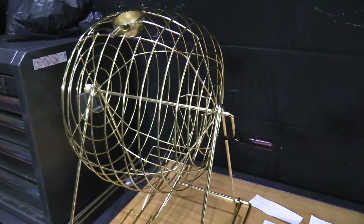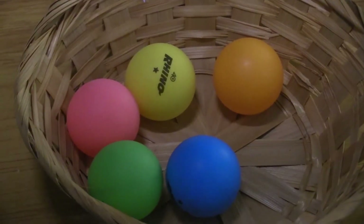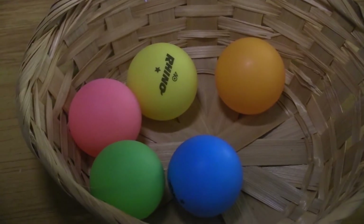My favorite prop is probably the bingo cage, because I find the whole aspect of picking who plays what character on stage to be very, very interesting. There are a lot of fun props in this show to find and create — things that are sort of unexpected.